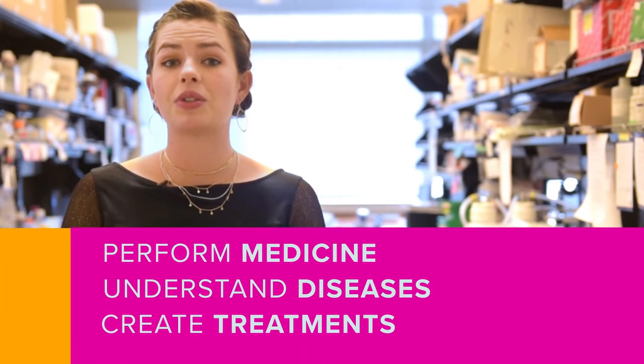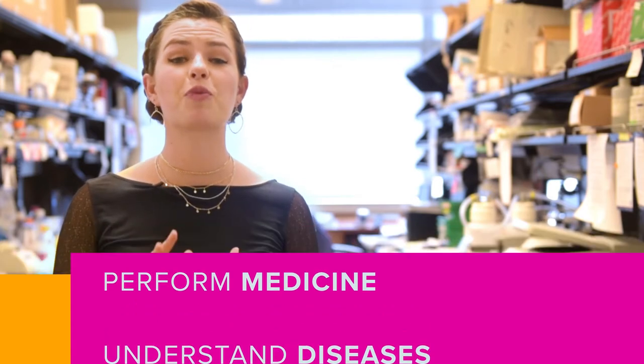But in the meantime, stem cells have been transforming the way we perform medicine, understand diseases, and create treatments. There's still so much more potential, but we've come pretty far already.